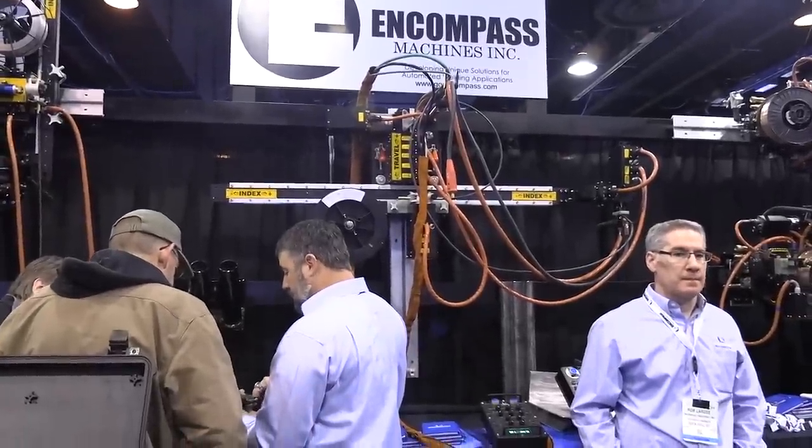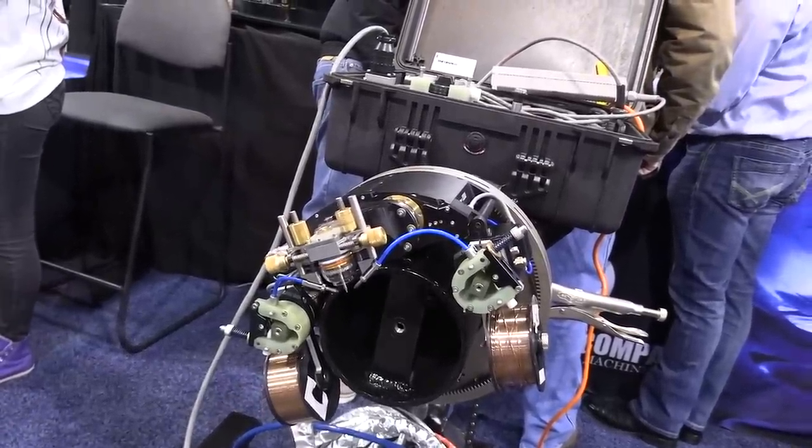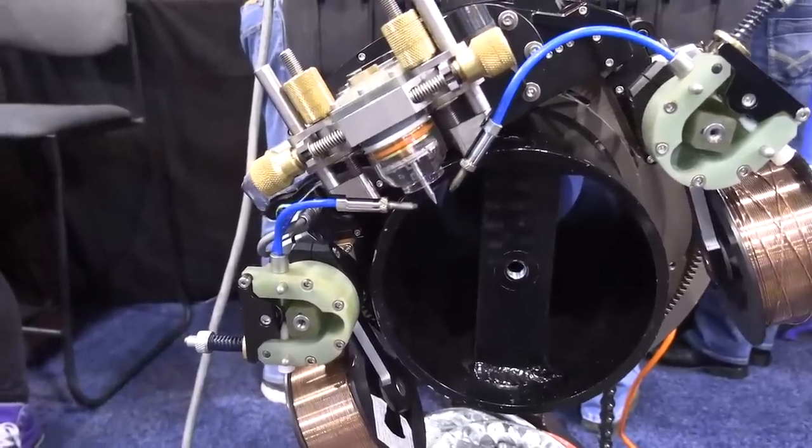Turns out, Encompass has some pretty cool stuff — some automated TIG orbital stuff, twin spools with a big Pyrex cup there. Cool stuff.